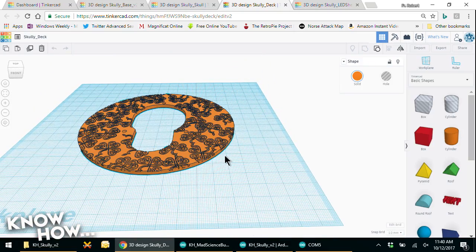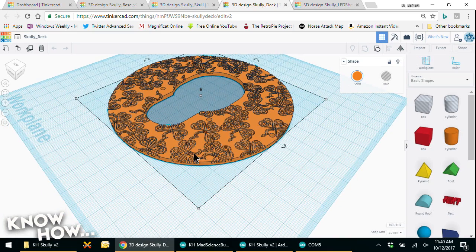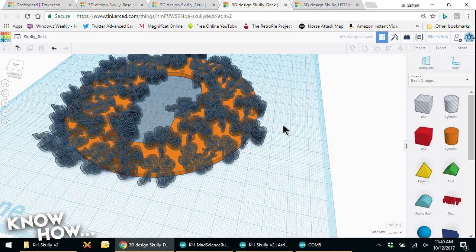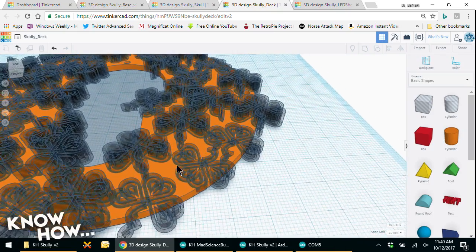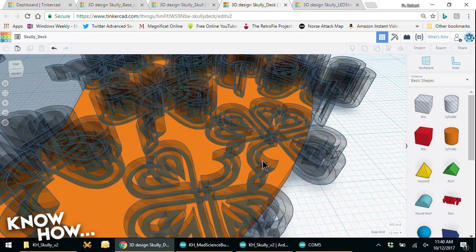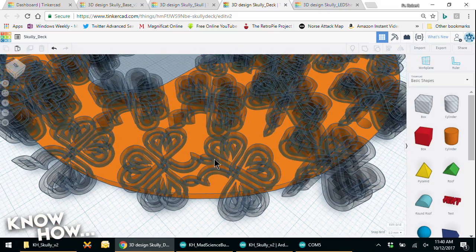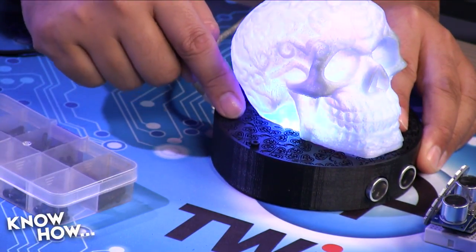For those without a 3D printer, options include Shapeways — an online service where you upload the file, get a price quote, and they ship you the printed part. It produces higher quality prints than a home printer but costs more. Other options include a friend with a printer or a local makerspace membership. The 3D printing community tends to be generous, so don't hesitate to reach out.